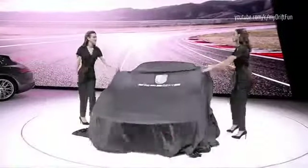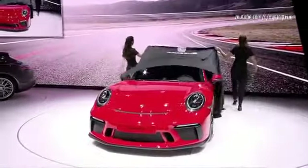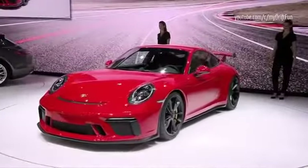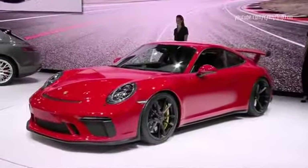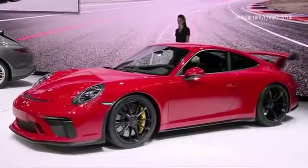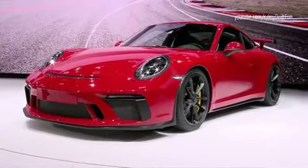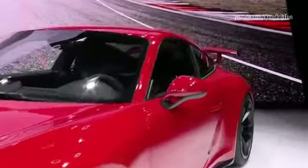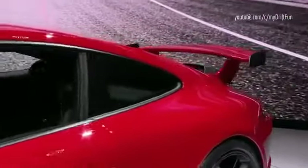The new 911 GT3. Absolutely thrilling, isn't it? When we talk about the Porsche genes, we need a reference — a car in our current range that carries the code most clearly. And here it is: the new Porsche 911 GT3. Our motorsport-inspired cars are more than just a badge and a name.